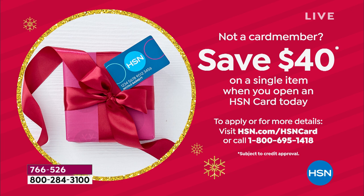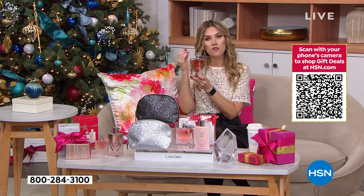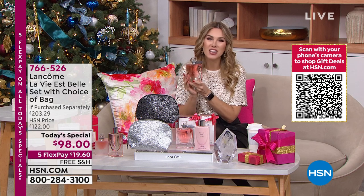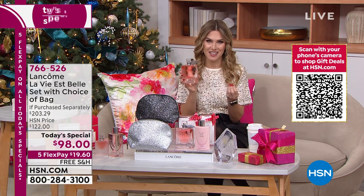You're getting a $203 signature set from Lancôme, the finest French beauty authority. With the HSN card, you're taking another $40 off, making it $58 for fine French parfum with 63 handpicked notes — floral, gourmand, sweet, sparkly, special. That's why it's called Life is Beautiful. And we only have 17 days until Christmas. We're also doing our extended holiday return, so you can gift with confidence and return before the end of January.